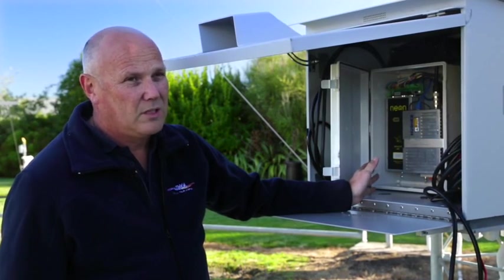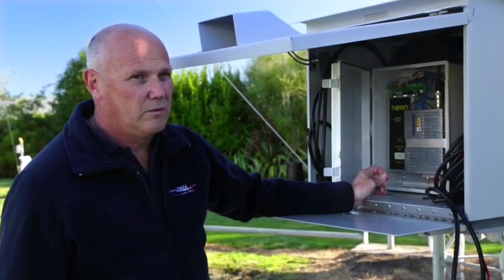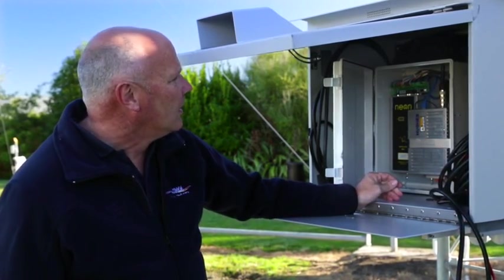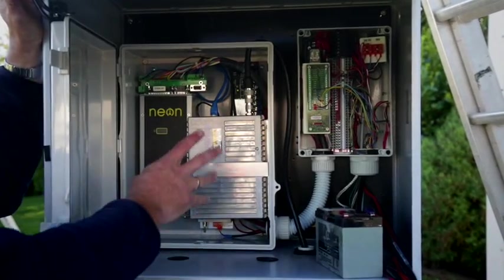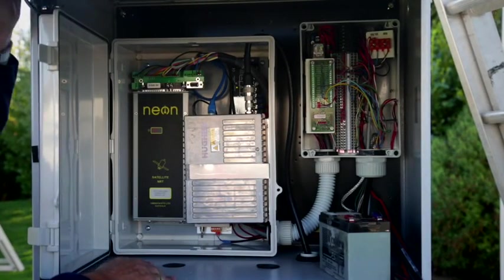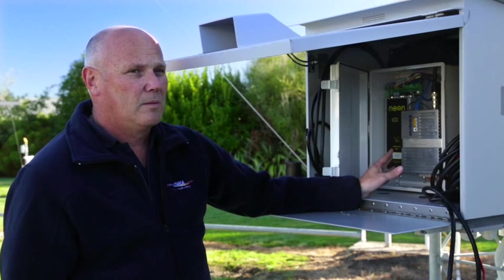We're going to log it every ten minutes and transmit it every ten minutes or hourly, depending on the need from that particular location. It comes out from the data logger and through here to the satellite terminal — this is the modem for the terminal, and then off up to the satellite.